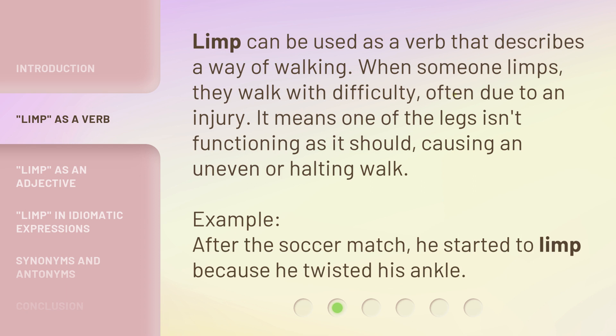Example: after the soccer match, he started to limp because he twisted his ankle.